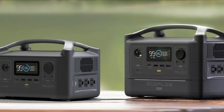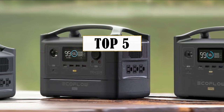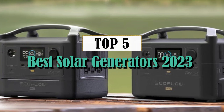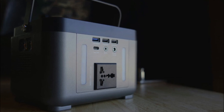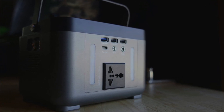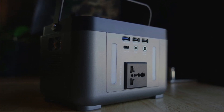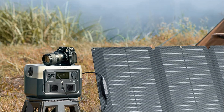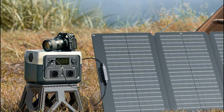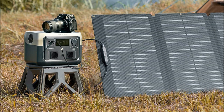Welcome to our channel, where we explore the latest and greatest products in the world of renewable energy. In today's video, we will be discussing the top solar generators to consider in 2023. Solar generators are an excellent choice for those who value sustainable living and want a reliable backup power source. Whether you're an outdoor enthusiast preparing for emergencies or simply looking to reduce your carbon footprint, we've got you covered with our carefully curated list of the best solar generators available on the market.